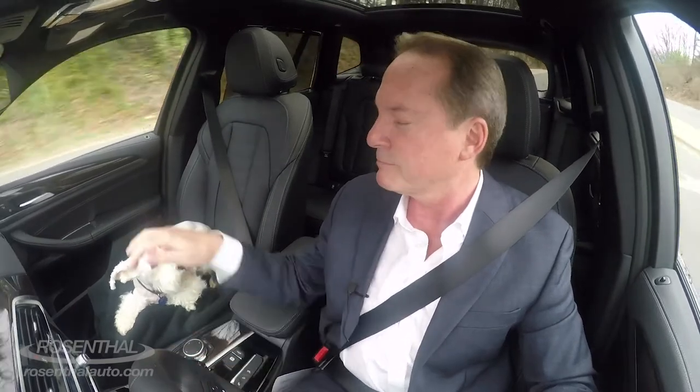Ladies and gentlemen, I thought I'd bring a special guest along today — it's Maximus Aurelius Stupidicus, better known as Maxi. I thought who better to enjoy the ride in a magnificently engineered German machine than a Schnauzer.